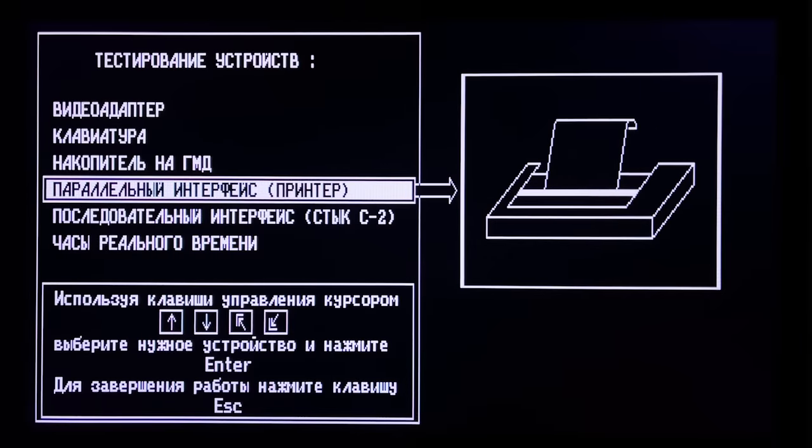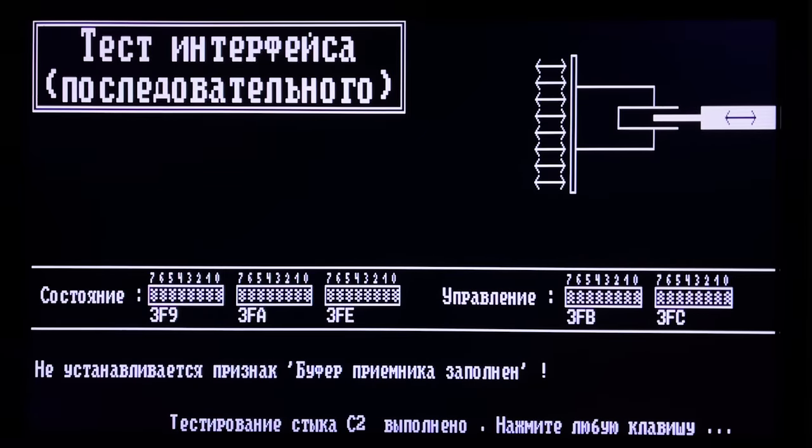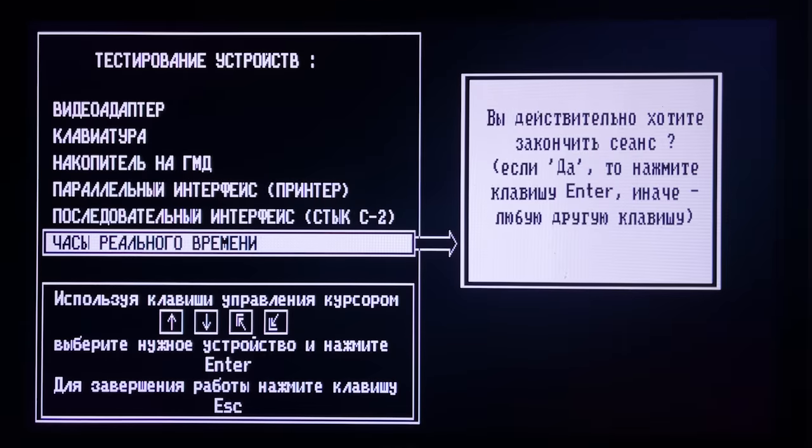The serial interface test requires a special test connector soldered to the port — without it, the test gives a message 'could not set up flag receiver buffer full.' Finally, there is a test of the real timer that just gives a message that all is good with it. I expected a clock with a real value on screen, but it appeared to be just an illustrative image.